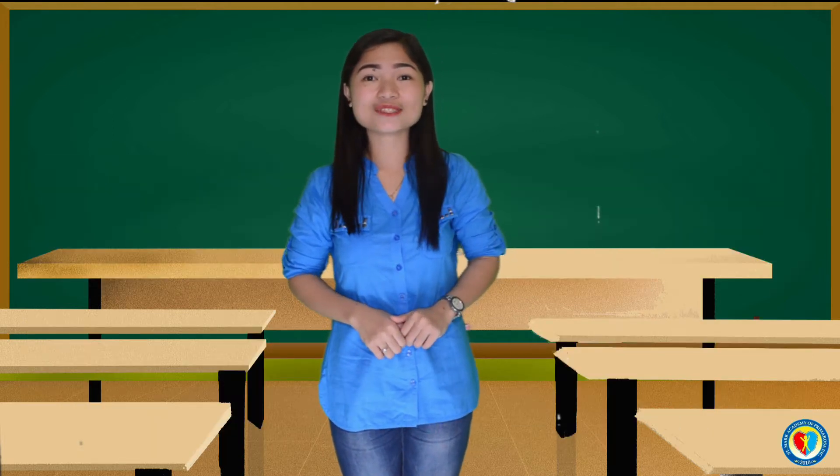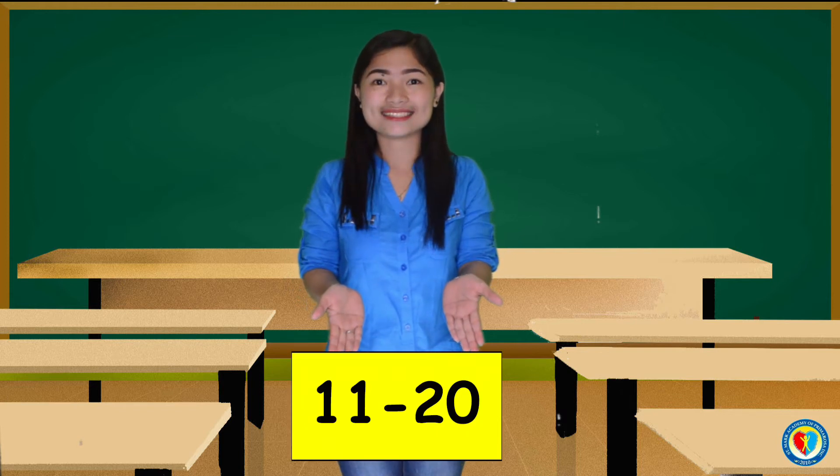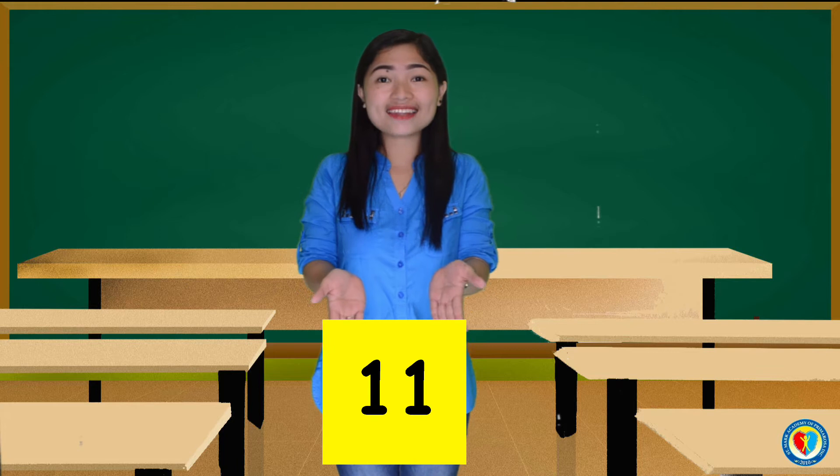Now let's try to spell the number words from 11 to 20. Let's start from 11.